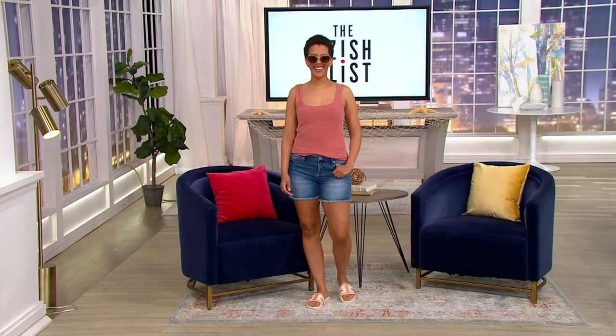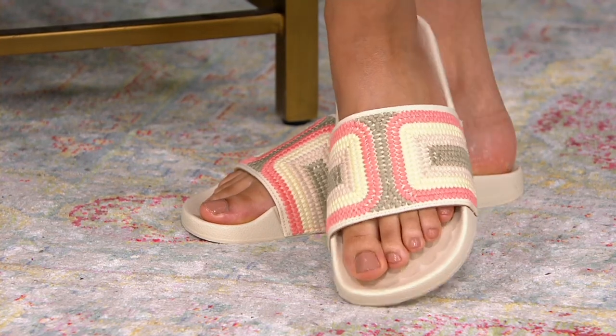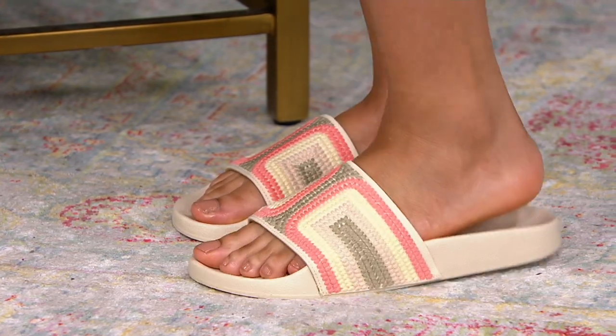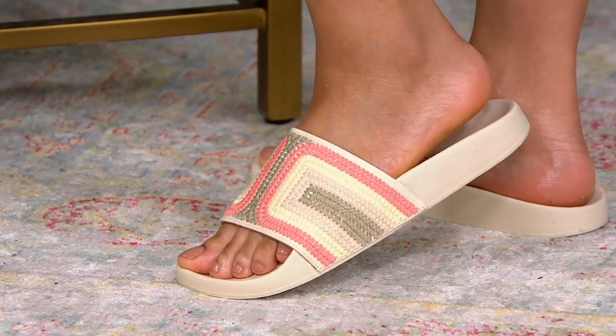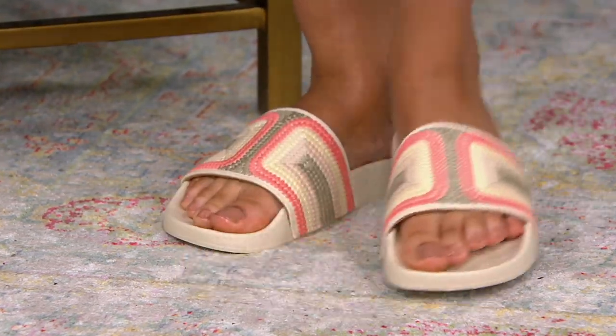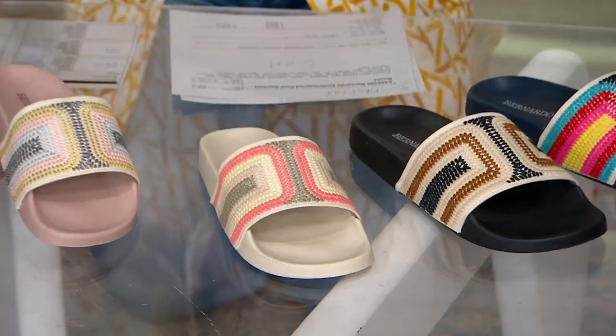Here we go — vacays and getaways. We're talking about sandals. Direct your attention to these pool slides from Bernardo. First look, brand new. I already own these. I wear them all the time and I love them. But now we have new colors. The pool slide is that easy slide that you're meant to wear around the pool, but they have become such a fashion statement.